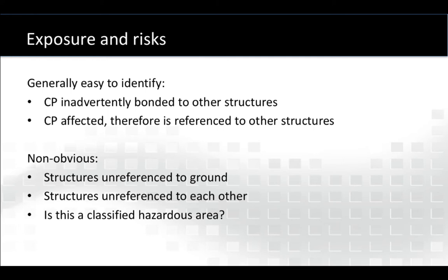What might be less obvious is when the opposite occurs. When CP is fine, but those structures remain unreferenced to ground or unreferenced to other nearby structures, and then those points can support voltage. Finally, another less obvious issue would be if any of this is in a classified hazardous area, and then certain products, methods, and practices must be employed.